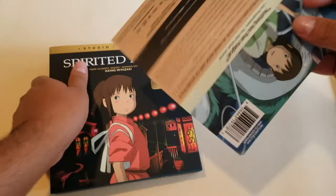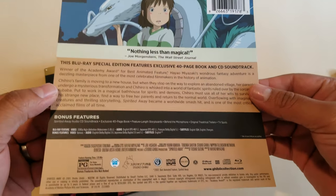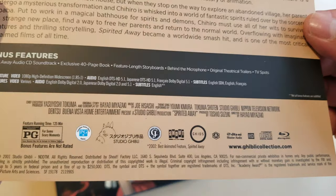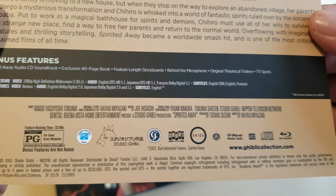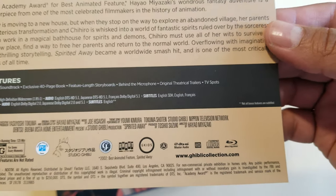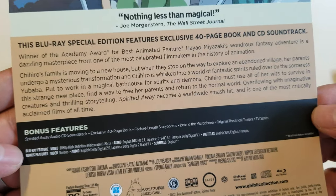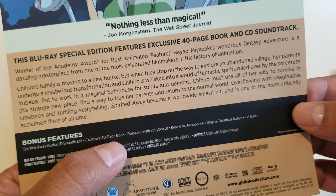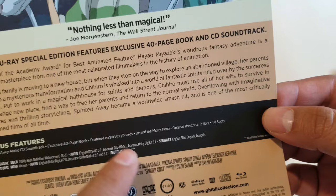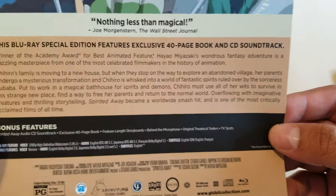Let's get to it — what's on the back? This is from Shell Factory, which is cool. GKids Origin. It brings a whole bunch of stuff: a CD with a soundtrack, a 40-page book, storyboards, behind the microphone, original trailers, and TV spots. So that's pretty cool — it brings a lot of stuff in here.